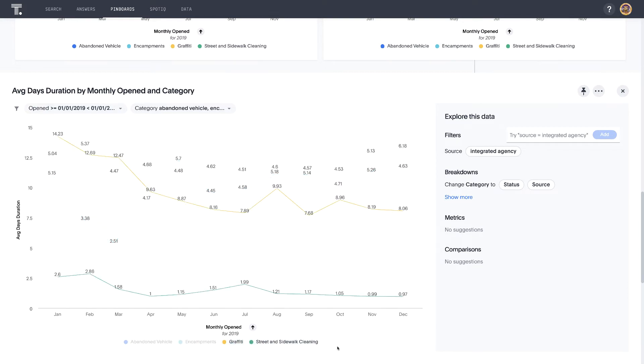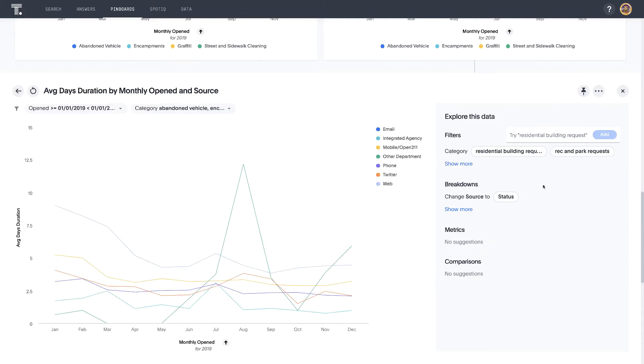Using explore, we can easily switch out dimensions. For example, rather than looking at average duration by category, we can click on source under breakdowns and see the average duration by source. There have been much improvements by source over the past year. So rather than looking at multiple categories, let's use search this time to create insights focused solely on graffiti.